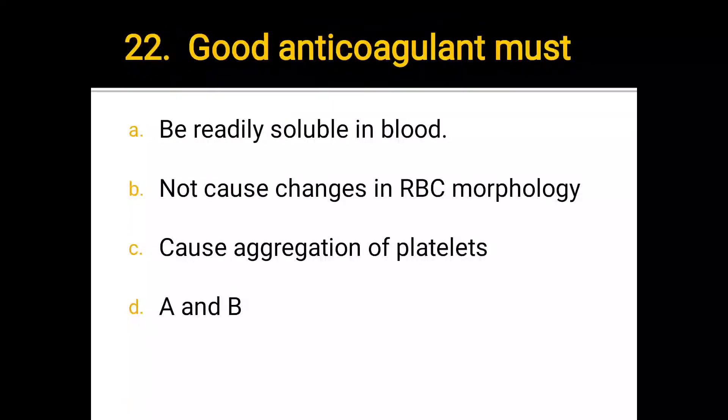Number 22. A good anticoagulant must: a) be rapidly soluble in blood, b) not cause changes in RBC morphology, c) cause aggregation of platelets, d) A and B. The correct answer is d) A and B.